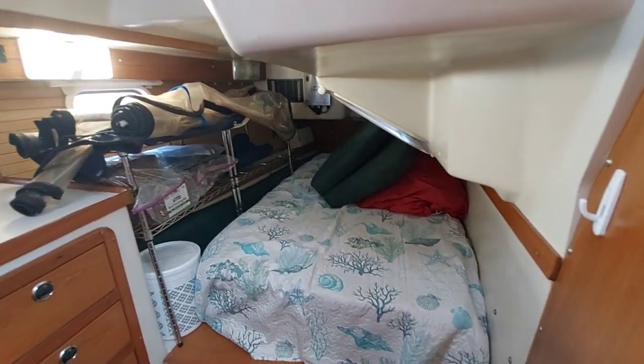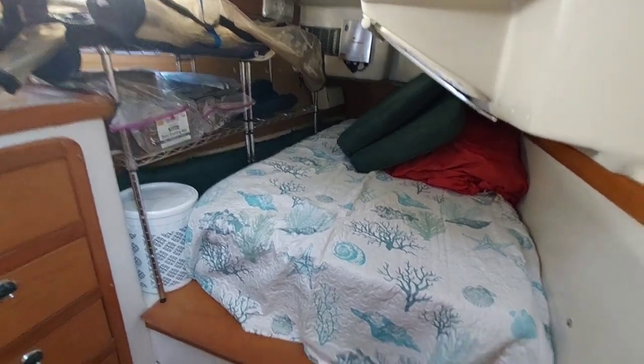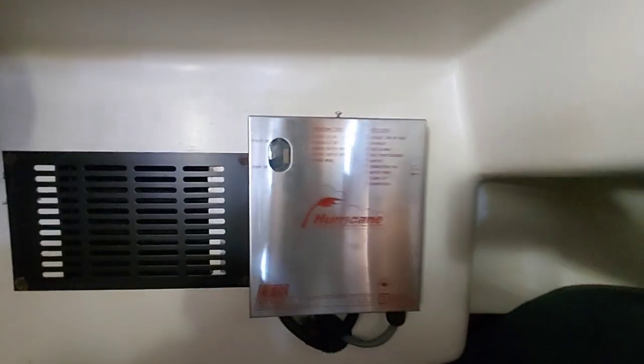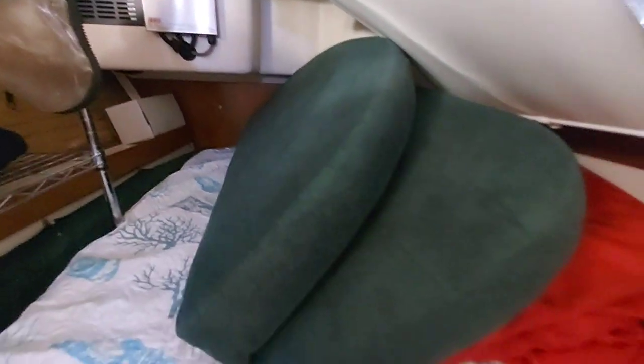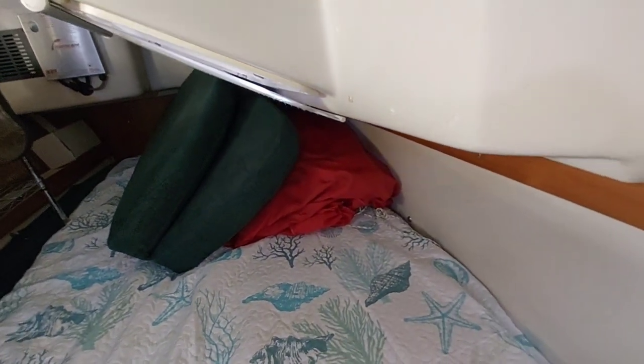Nice aft cabin. They put a smaller mattress in to accommodate some shelving, and there's additional storage and a diesel heater. That's the cushion that goes on down there. There is a door here that goes into the head as well.